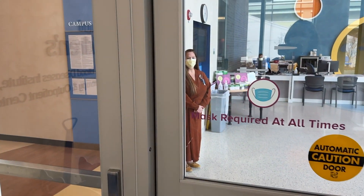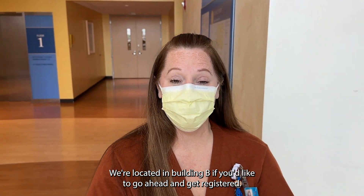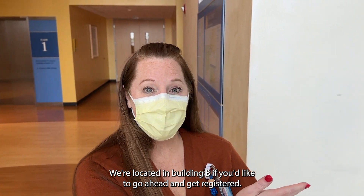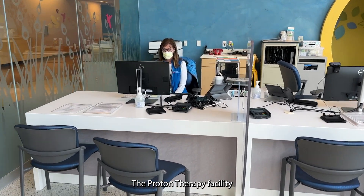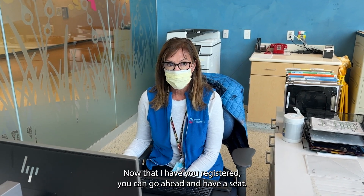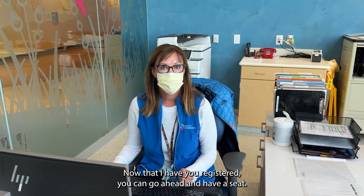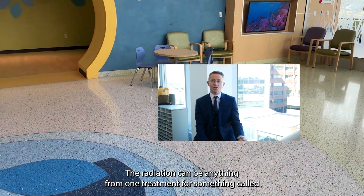Before your first visit: thank you for coming to the proton therapy center. We're located in building B. If you'd like to go ahead and get registered — the proton therapy facility is a unique resource for the institution and for our patients. Now that you're registered, you can go ahead and have a seat.